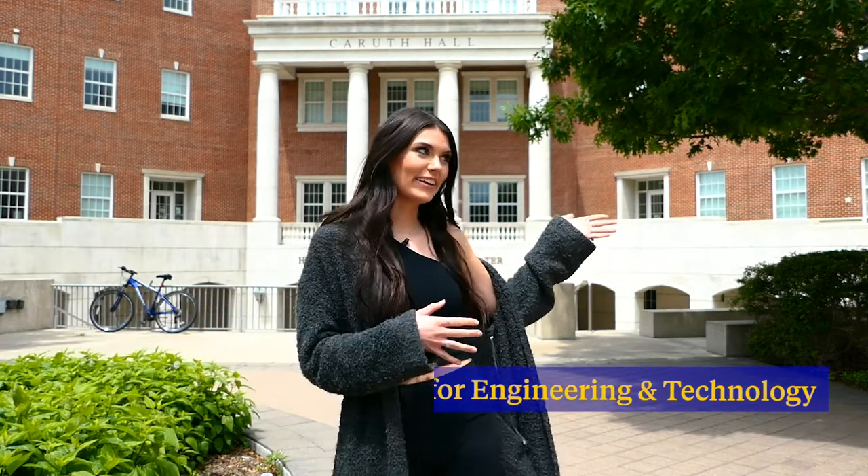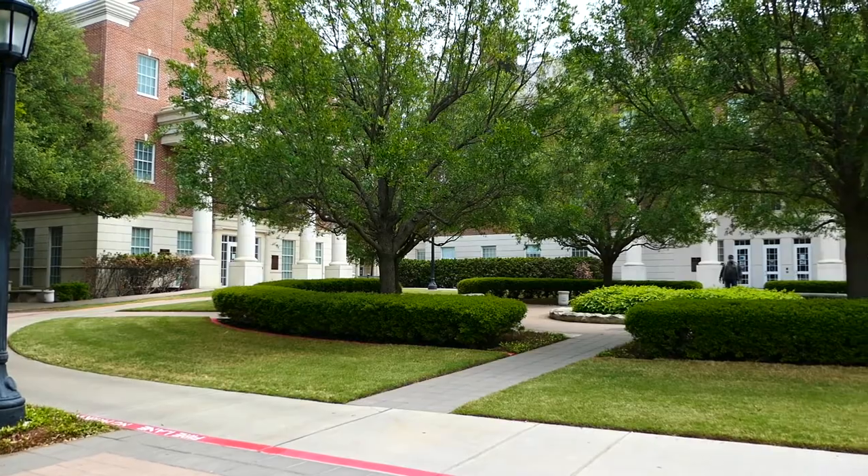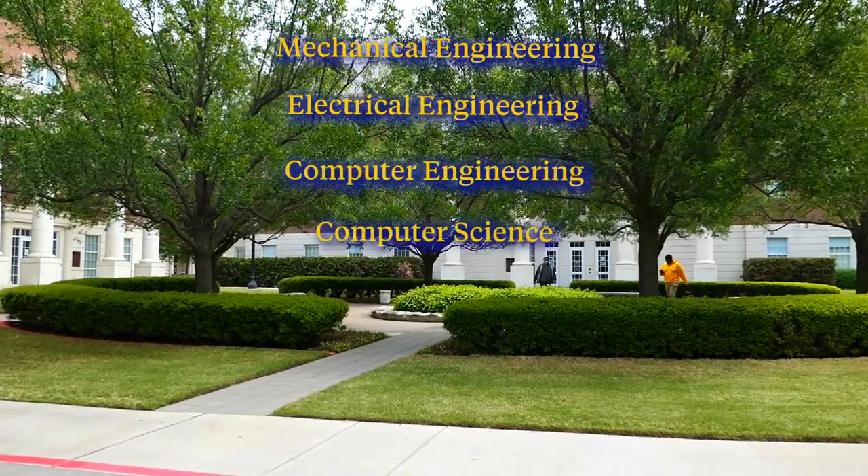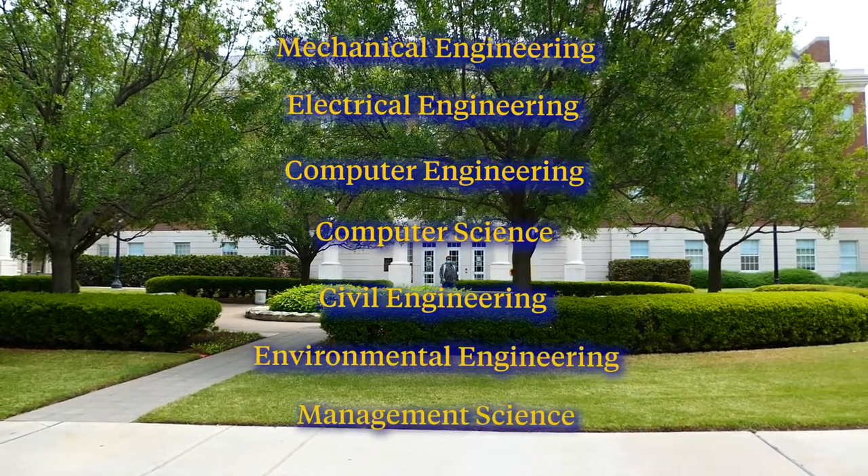We have an engineering quad here that is comprised of three different buildings, and our disciplines include mechanical engineering, electrical engineering, computer engineering, computer science, civil and environmental, as well as management science.